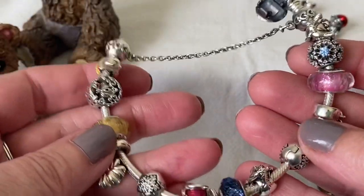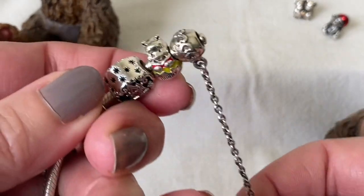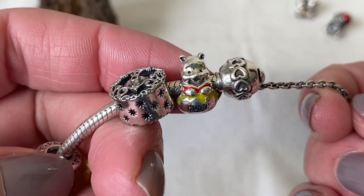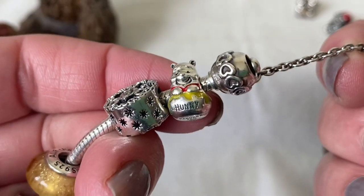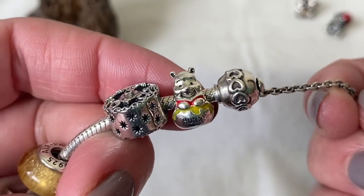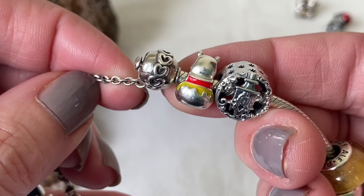Next up is my Disney bracelet, which I just shared with you recently. I'm not sure if you would count Winnie the Pooh as a teddy bear charm, but I decided to include it anyway just in case. Here is Winnie the Pooh in his honeypot, and the back of the charm is quite plain.